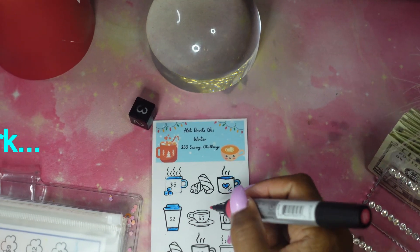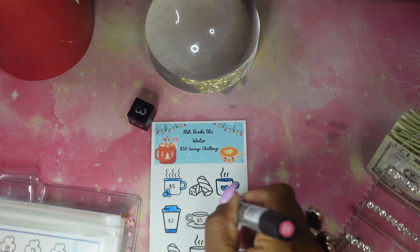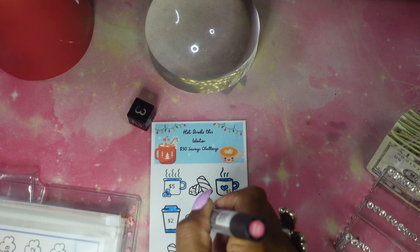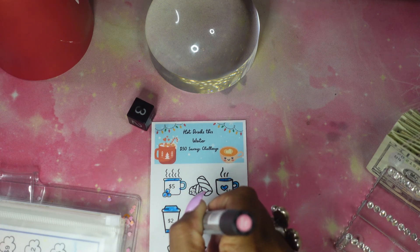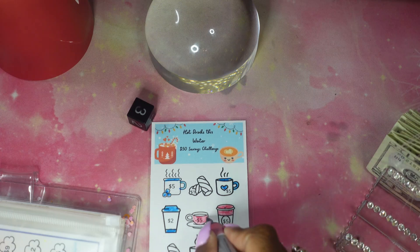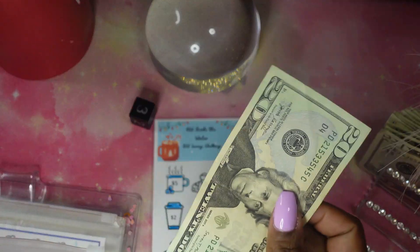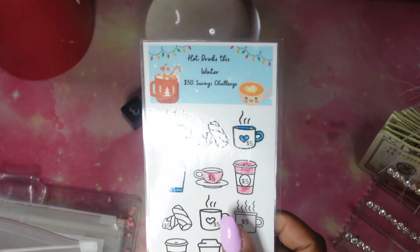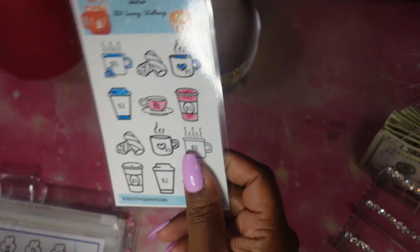We're going to save $10 here. We'll put a $20 bill into the envelope to cover the $10, and if we come back to this game we'll just color it in without stuffing anything else. That goes to me, guys — you have to get yourself something.